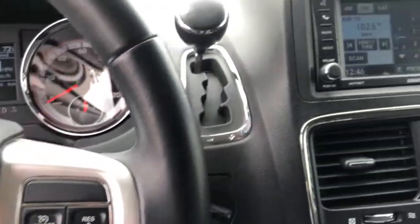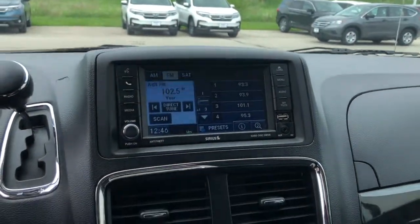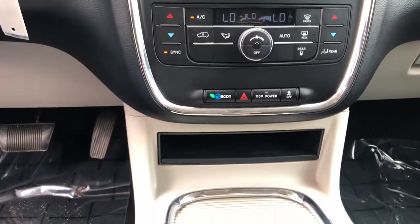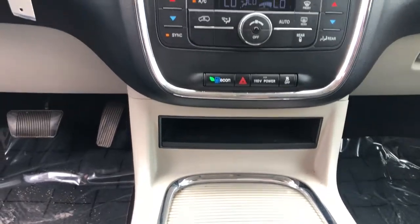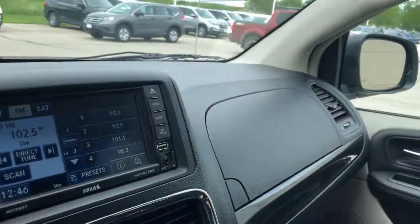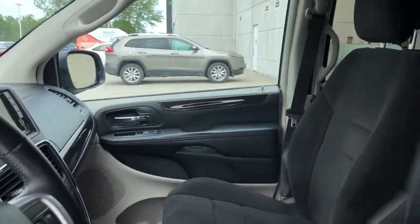The following are some of this vehicle's highlighted options: third-row seat, keyless entry, premium sound system, power liftgate, remote engine start, fog lamps, satellite radio, heated mirrors, backup camera, iPod and MP3 input.